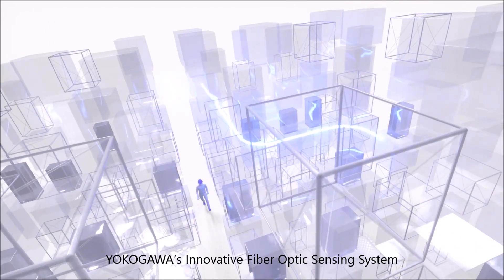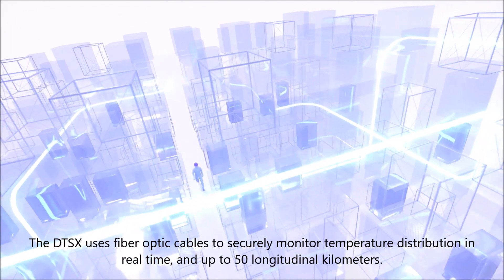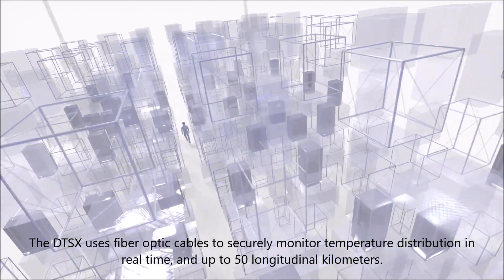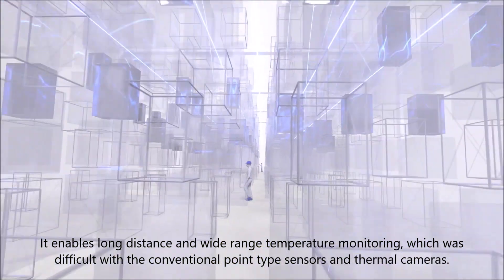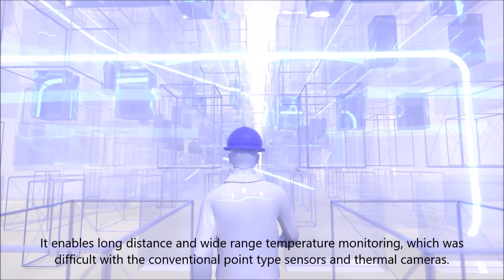Yokogawa's innovative fiber-optic sensing system, the DTSS, uses fiber-optic cables to securely monitor temperature distribution in real-time and up to 50 longitudinal kilometers. It enables long-distance and wide-range temperature monitoring, which was difficult with conventional point-type sensors and thermal cameras.